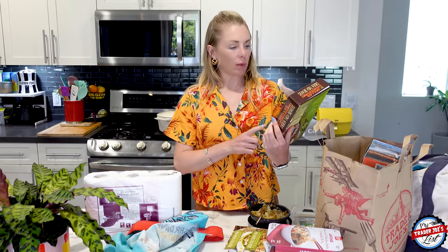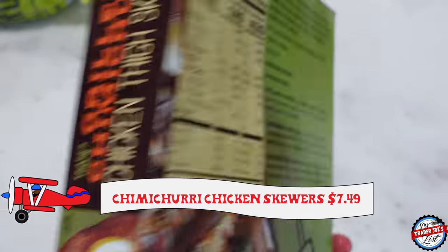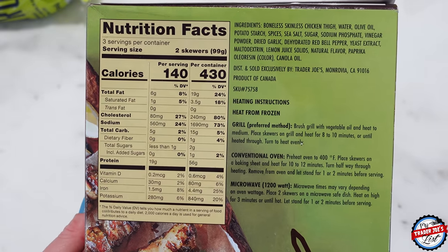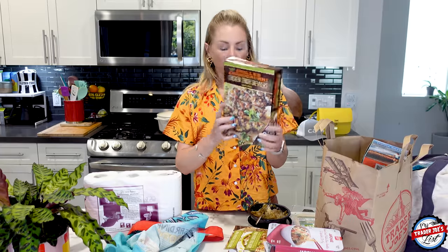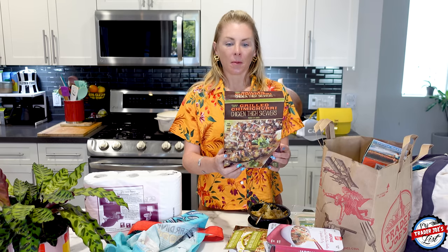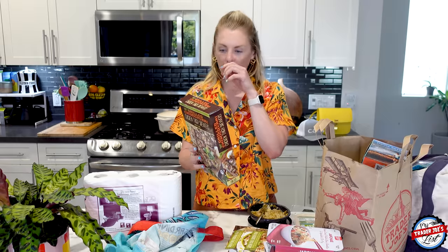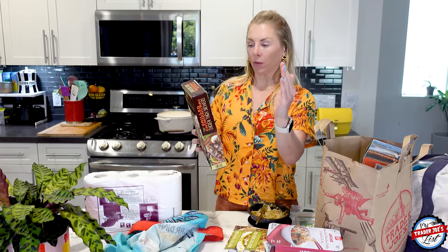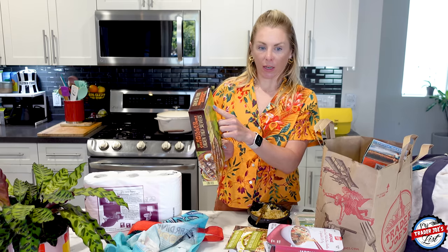This is brand new — grilled chimichurri chicken thigh skewers. Chicken is trending at Trader Joe's right now. It's boneless skinless chicken thigh, with water and olive oil. They do finish it with a dash of canola oil. If you're unfamiliar with reading ingredients, the first ingredient is always what's the most prevalent, and then when you get to the end, that's what there's the least of.